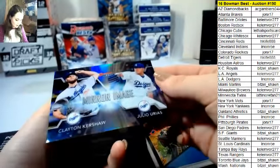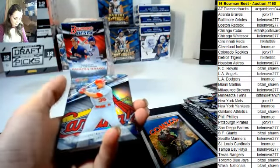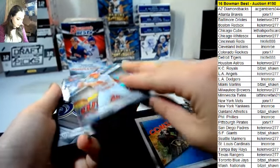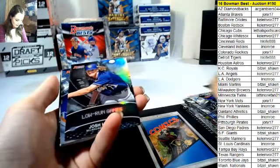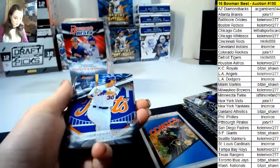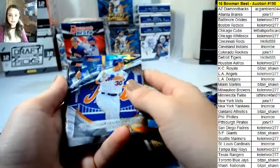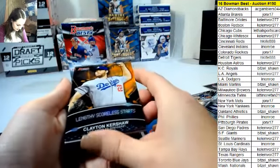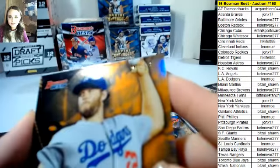Mirror Image: Clayton Kershaw for the Dodgers and Julio Urias for the Dodgers. Almonte Diaz refractor for the Cardinals. Stat lines: Joshua Hader, Brewers. Michael Conforto, Mets refractor. Stat lines — Clayton Kershaw, Dodgers. This is number 25 out of 35.